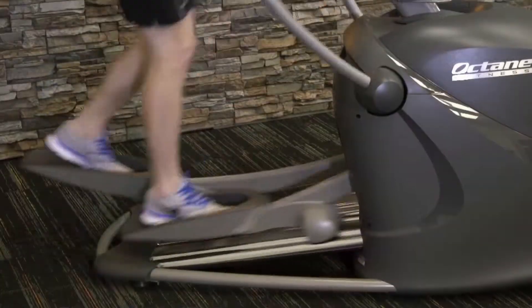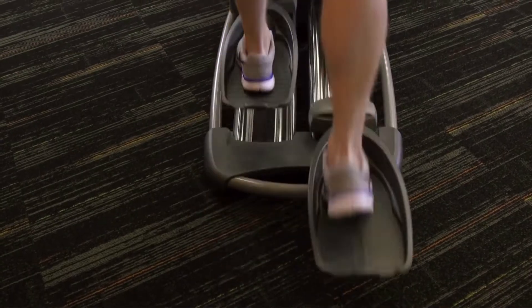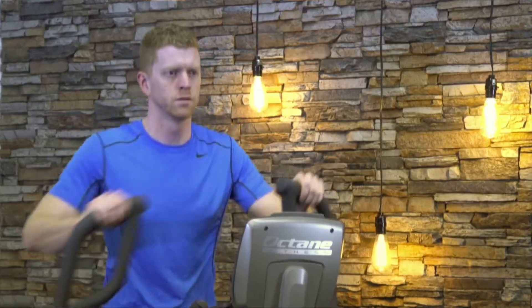The Pro 310 is designed with the exclusive pedal motion that made Octane famous. Biomechanically correct pedal spacing creates a comfortable stride, while the converging path handlebars ensure a comfortable upper body motion as well.